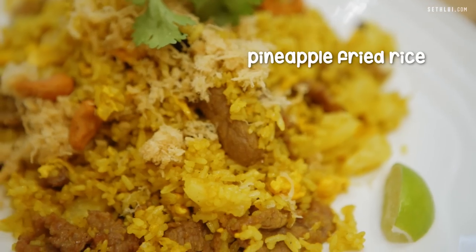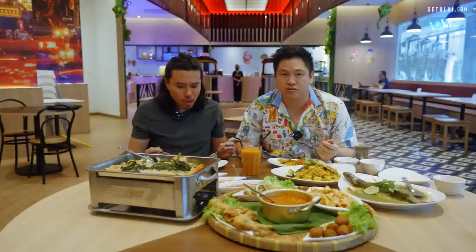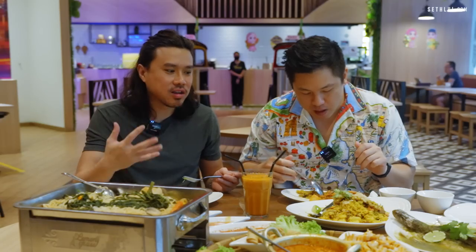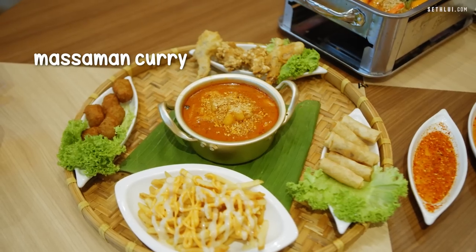Let's break down the pineapple fried rice — it's not super spicy, pretty authentic, with all the cashews, raisins, and egg. As a kid, when the family wanted Thai food but I couldn't handle spicy, I always ended up with pineapple rice. The massaman curry is surprising — it tastes like Thai food but with a hint of Indian. It feels Malaysian too.